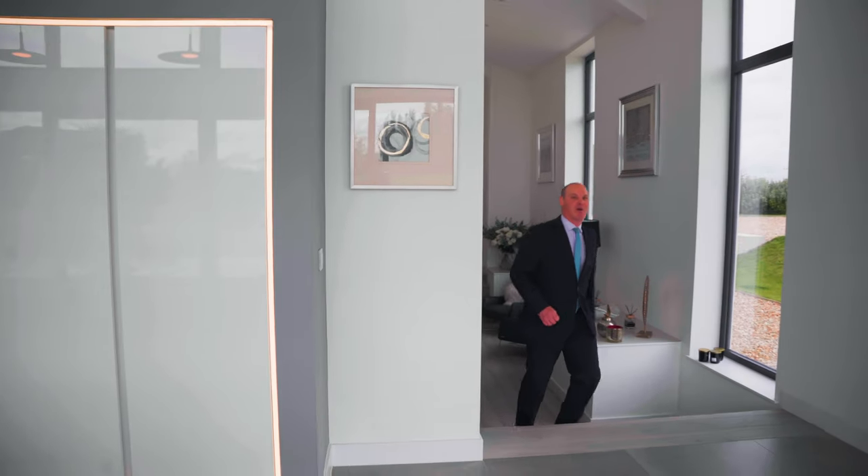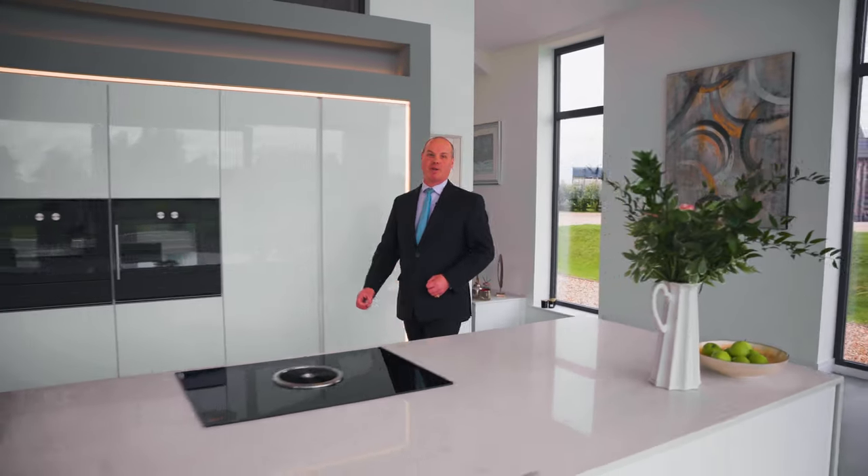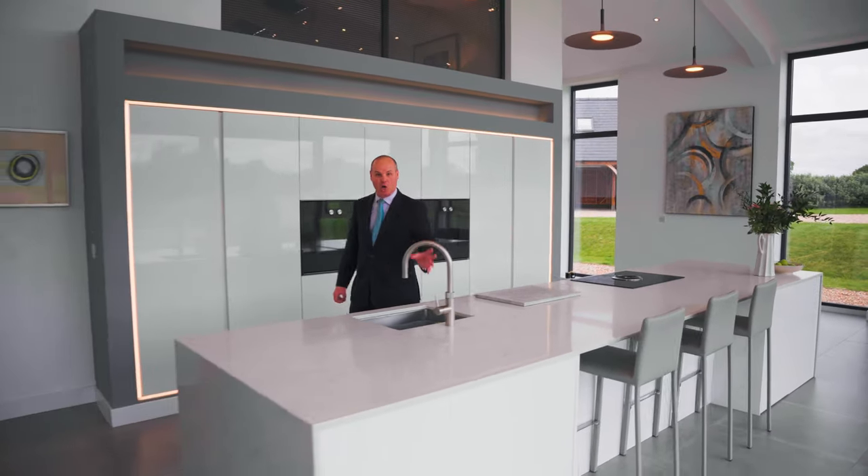This absolute masterpiece of a kitchen was put together by Lek and it includes many top-end appliances including a Bora hob, Gaggenau ovens, and a Kuka hot water tap.